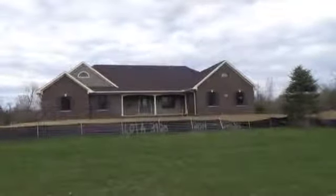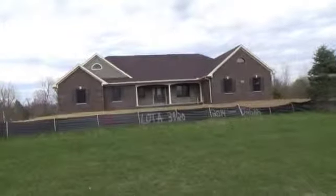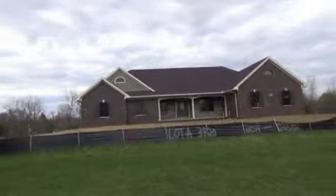Hi folks, this is Steve. I am the builder on the homes at Timber Green and I'm going to take you on a really quick tour of our new model, the Evergreen.